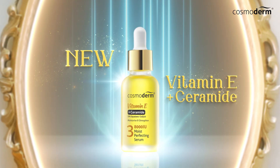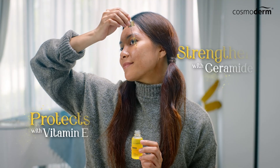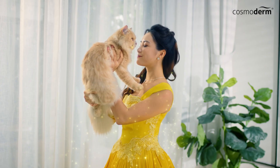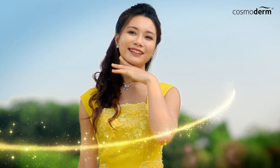Try the new Cosmoderm Vitamin E Moist Perfecting Serum. It helps protect and strengthen skin barrier for a healthy youthful look. With skin protection, you too can face the world without worries.